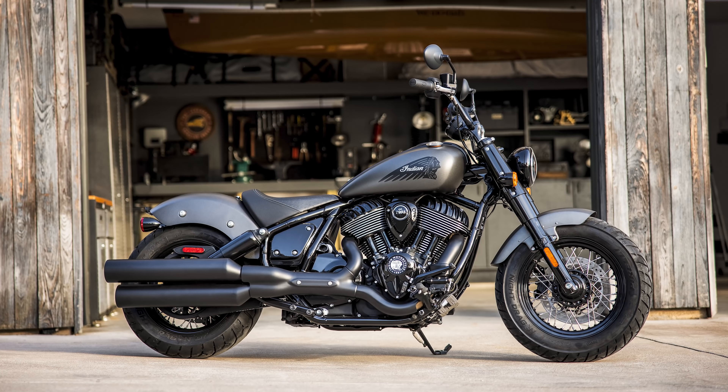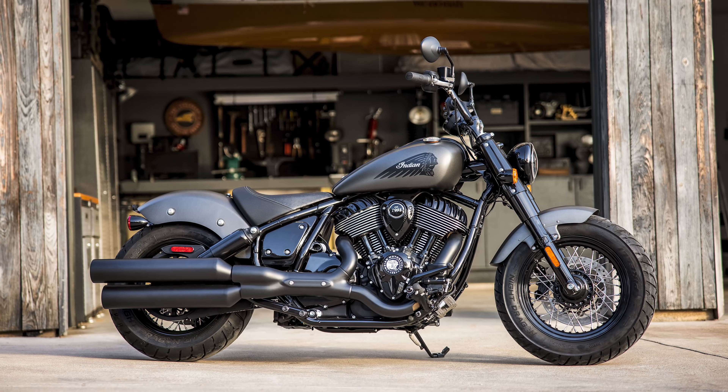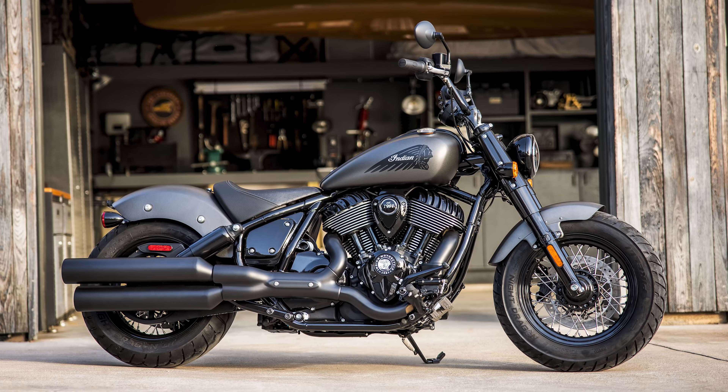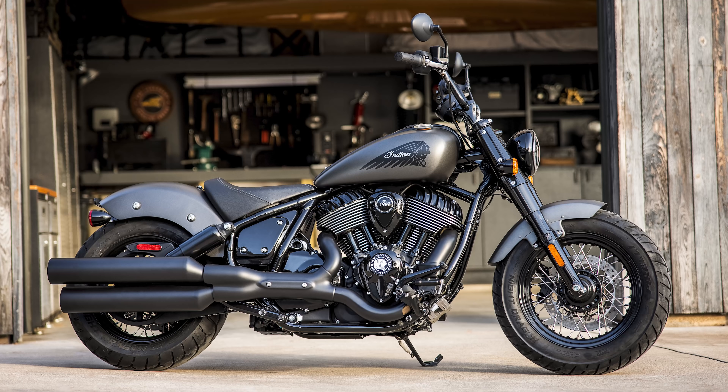Talk about kicking a man while he's down. While Harley is in a frenzy to restructure itself in order to stay alive — something which is to be commended, really — Indian has updated its iconic chief lineup, bringing more value, style, and technological innovation which this segment of motorcycling hasn't seen for a while. Since they launched the Indian Challenger, I mean, that thing had riding modes unheard of on big American cruisers.